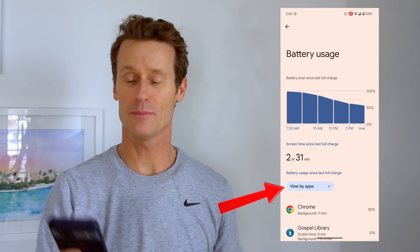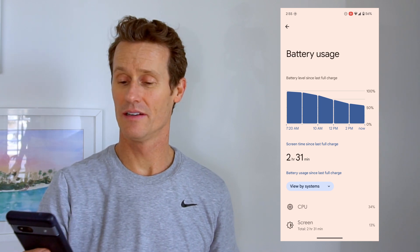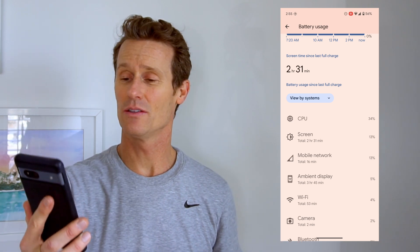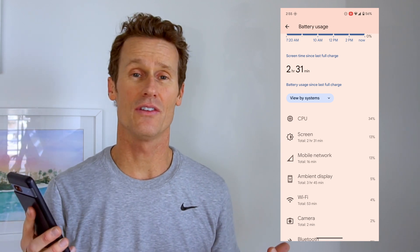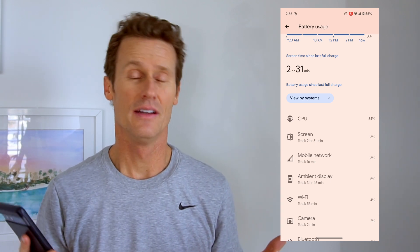If you click on the option at the bottom, you can also see by systems which systems are using the most battery. You can see that the CPU is actually using the most — 34% of the battery usage is coming from the central processing unit. On some Android phones, like Samsung Galaxy phones, you can actually turn down the CPU usage to save a lot of battery.